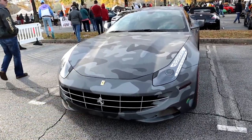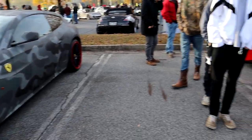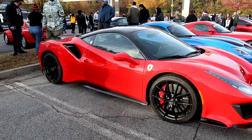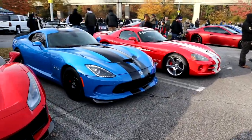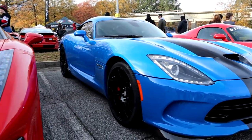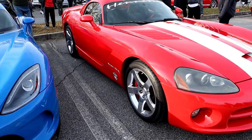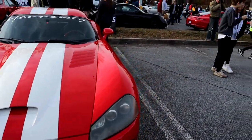Alright guys, we're over here at the exotic section. Got some Ferraris — this one's got a pretty cool wrap going on. Another Ferrari right here, looks pretty cool. We've got a blue Viper sitting over here, and now we've got a red one over here, a little bit older unit.